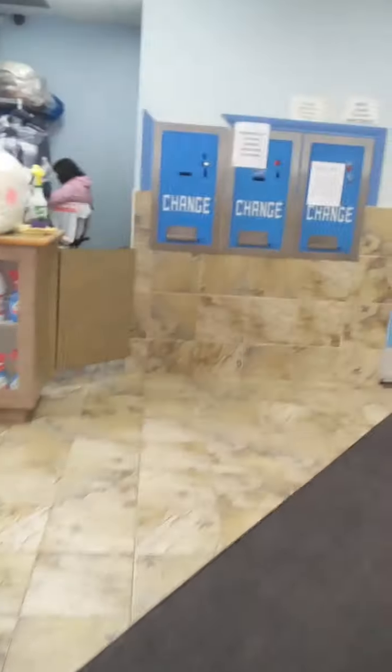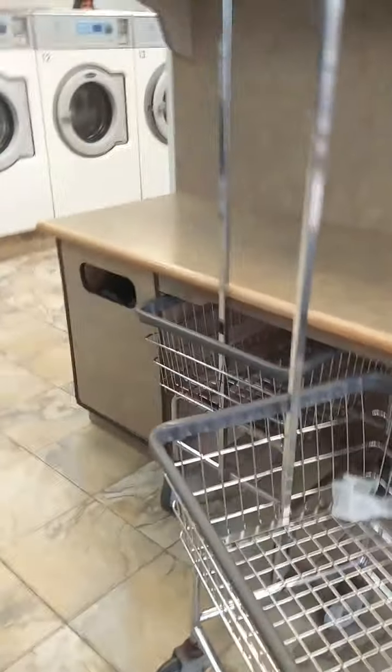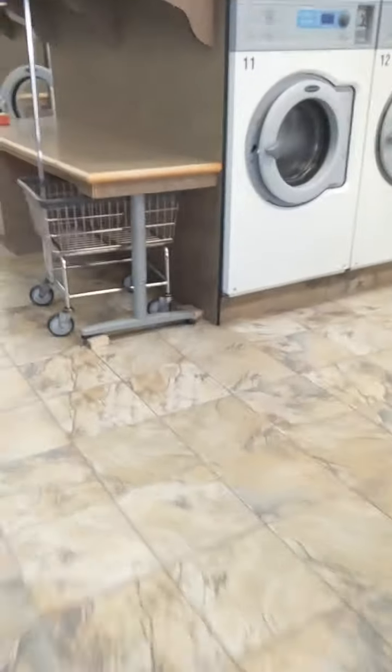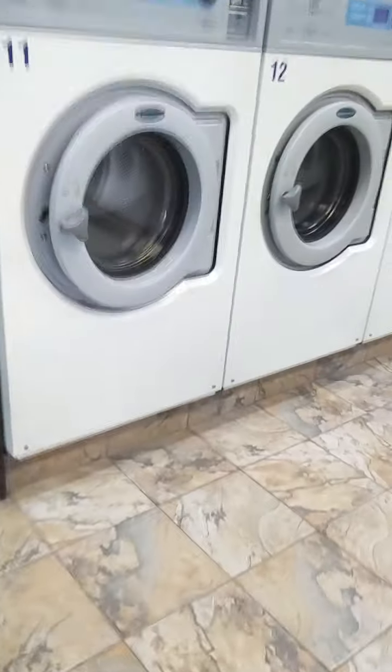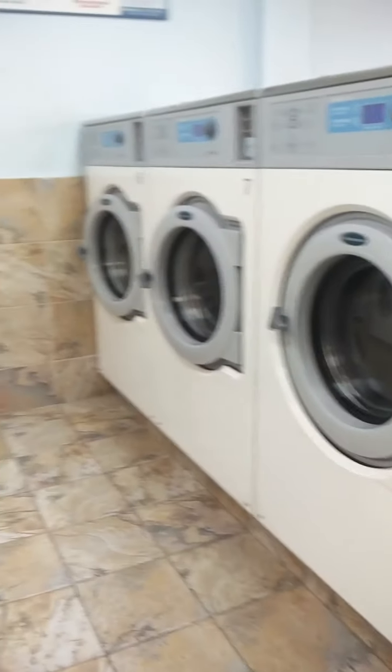That's the change machine. If you have bills, you can put them in there and get coins, because you need to operate the machines using coins. These baskets are there so that once you wash, you can put all your clothes in the basket and take it to the dryer.